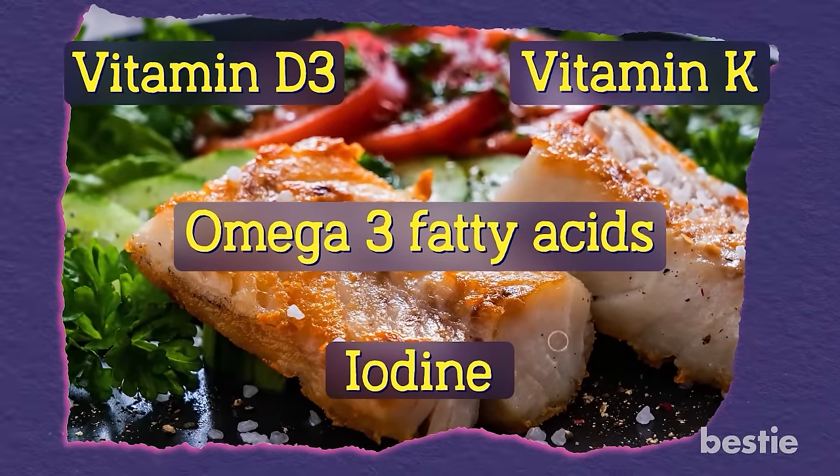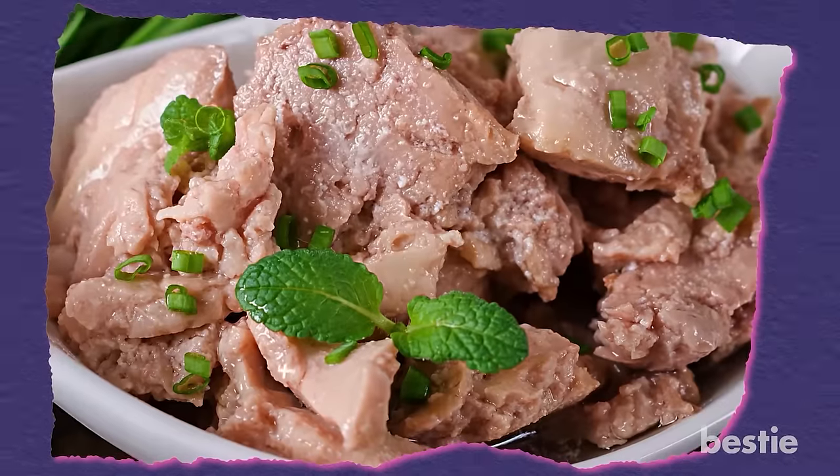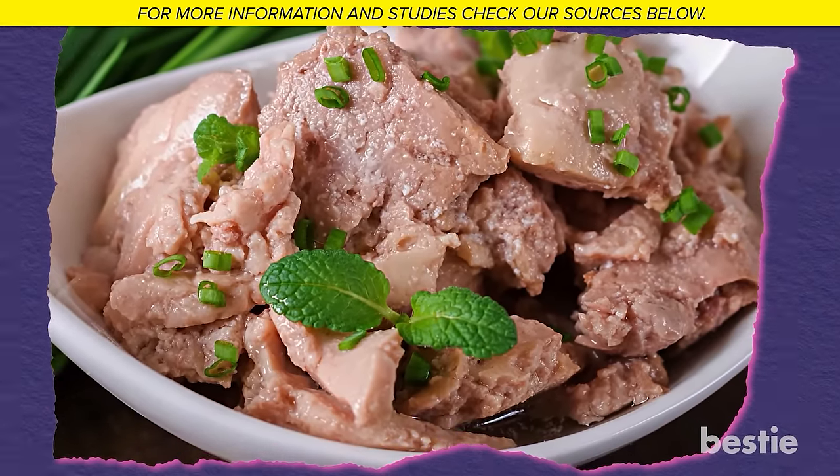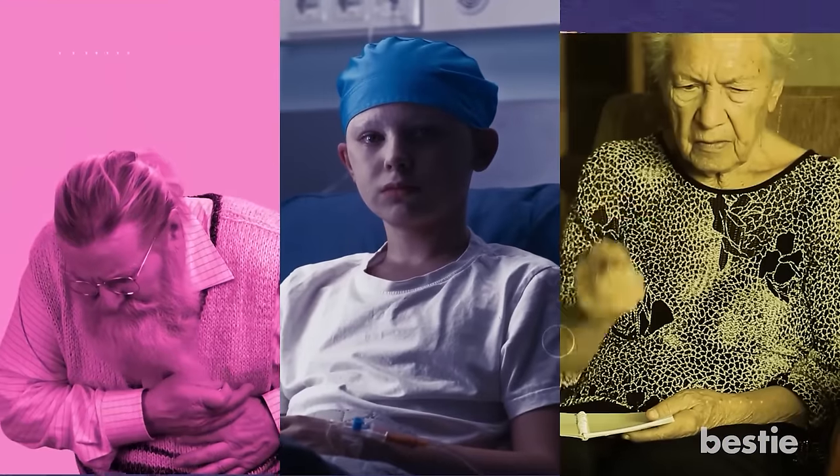It will give you just about everything you need to bulk up and stay fit. Cooked cod liver is naturally delicious, economical, and can keep some nasty diseases like stroke, cancer, and Alzheimer's at bay.